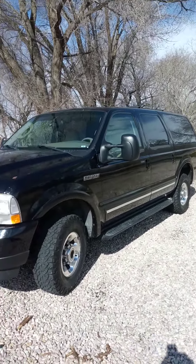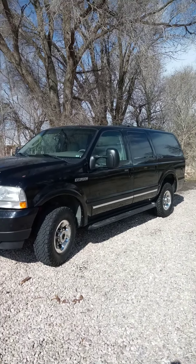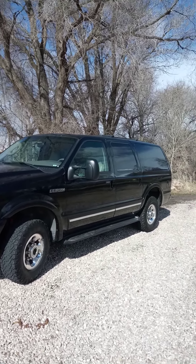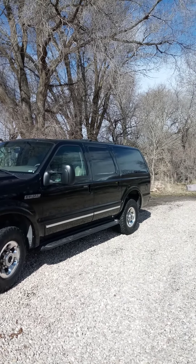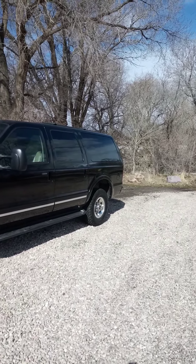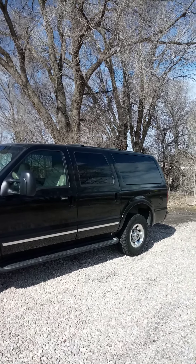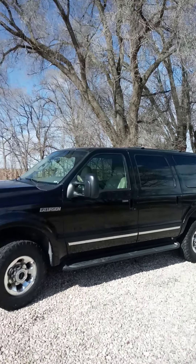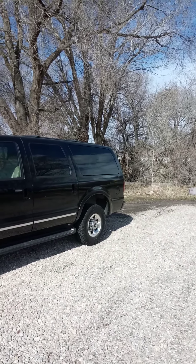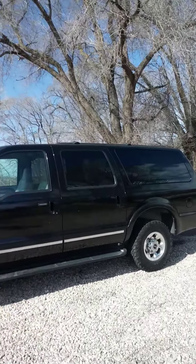The reason why I got this Excursion was I was going to rent car haulers and get my cars up from California, then rent a 16 or 17-foot trailer and get my stuff from Kentucky, and consolidate everything here in Utah.